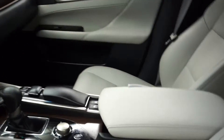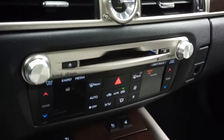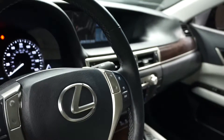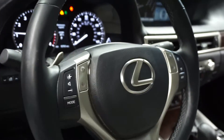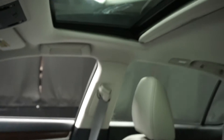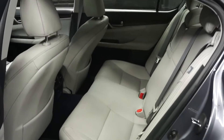Power bucket seats, power rear shade, heated and cooled seats, CD, satellite radio, navigation, rear view camera. You've got leather steering, Bluetooth, 35,000 miles, sunroof, and heated steering.